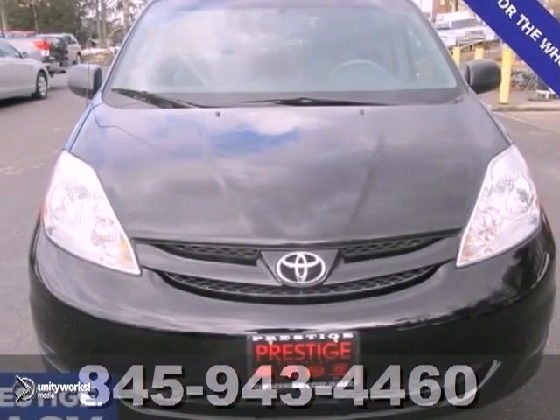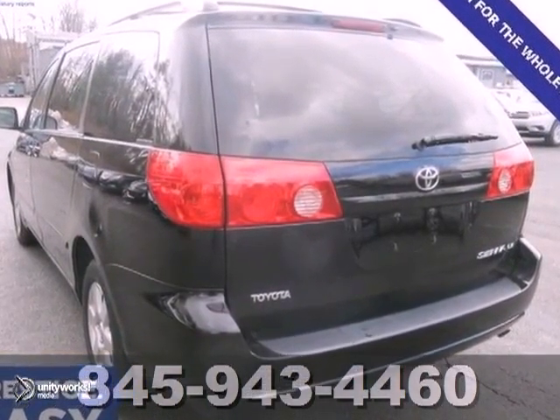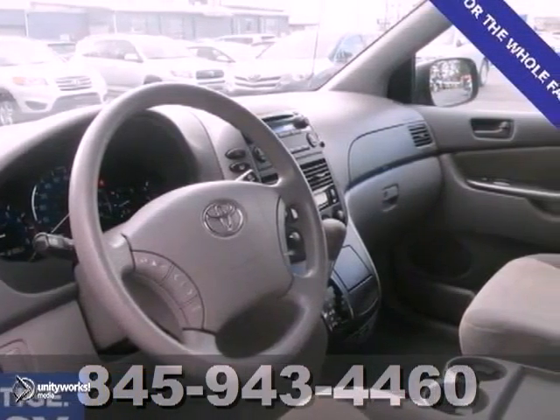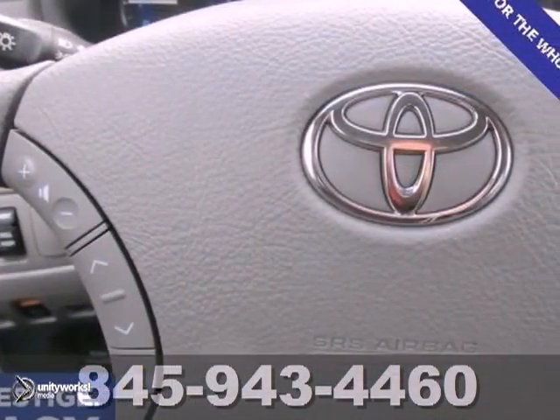Are you interested in a truly wonderful van? Then you need to take a look at this beautiful 2010 Toyota Sienna LE. This one even scored the top rating in frontal offset testing. And this great Sienna would look so much better waiting for you in your driveway instead of sitting here idly on our lot.